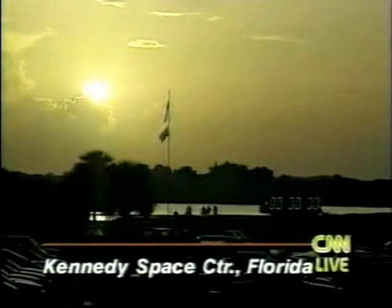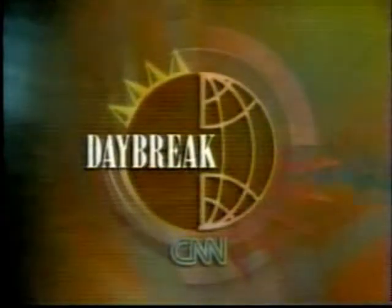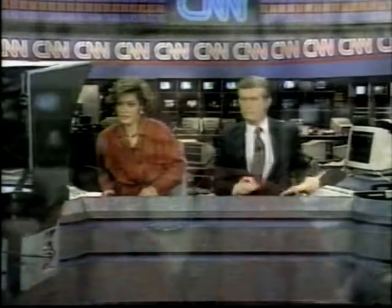Six astronauts and the world's most sophisticated radar are on board. This is Daybreak on CNN — news to start your day, with Bob Kane and Andrea Arsenault. Space shuttle Endeavour stalls on the launch pad one second before a planned liftoff. CNN's John Holloman is here with the latest.